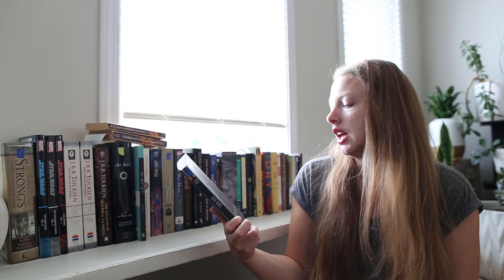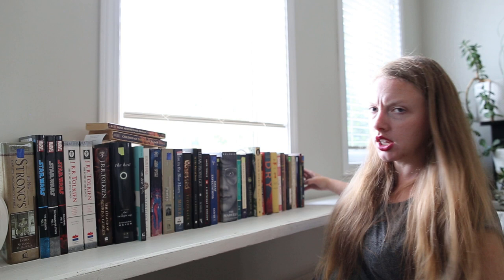Then we have Love Wins by Rob Bell — a book about heaven, hell, and the fate of every person who ever lived. I've heard good things about Rob Bell but I've never actually read any of his books, so that'll be a first for me.